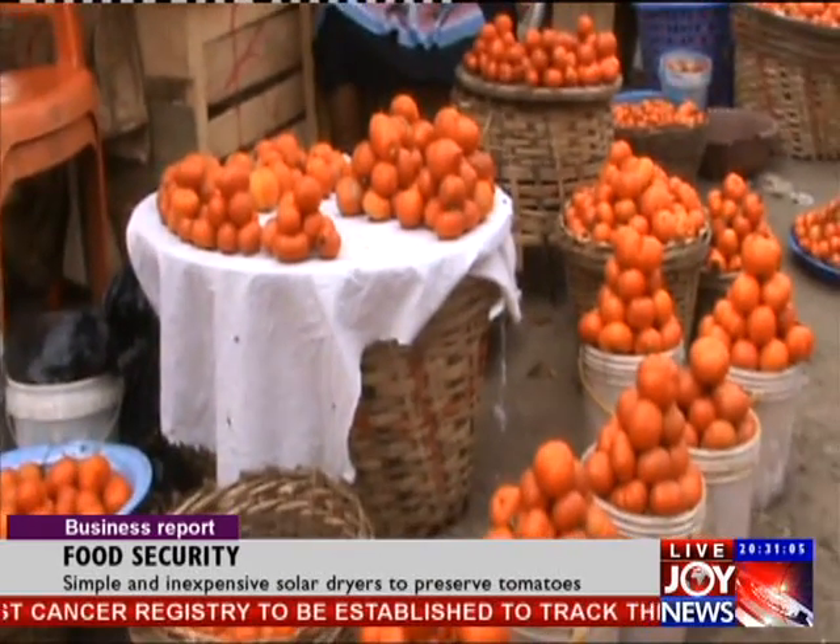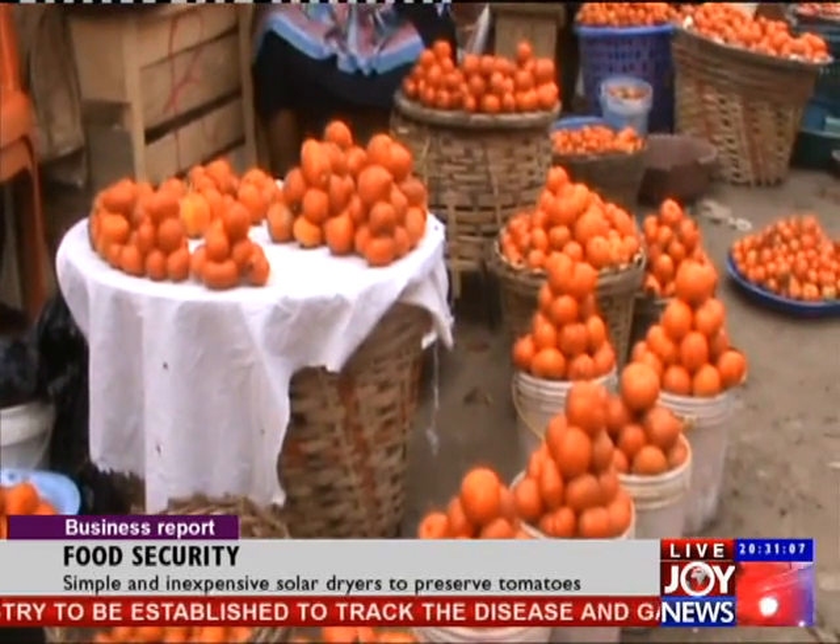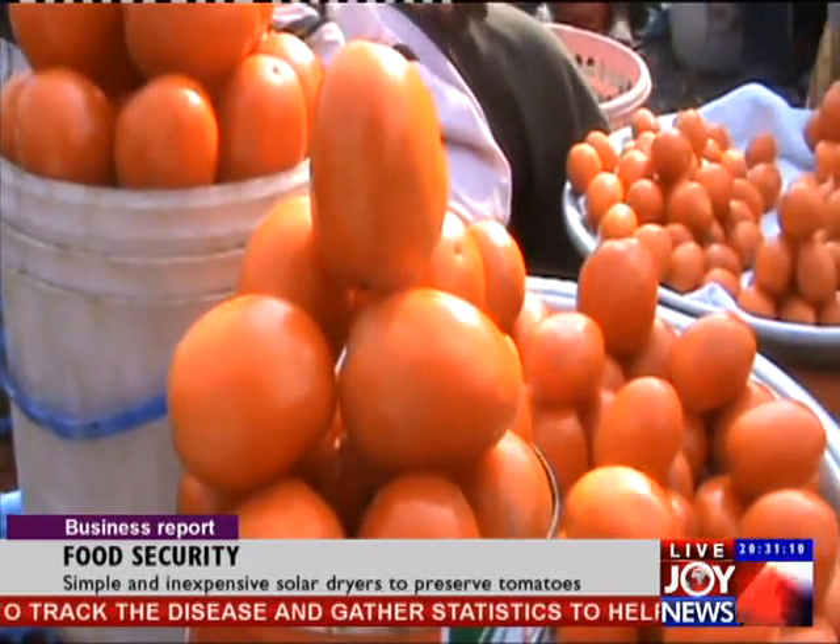The simple solar dryer will be designed to totally absorb the fluid in the tomato in order to prevent spoilage. Considering the significant role the vegetable plays in the preparation of Ghanaian dishes, extending their shelf life is critical.